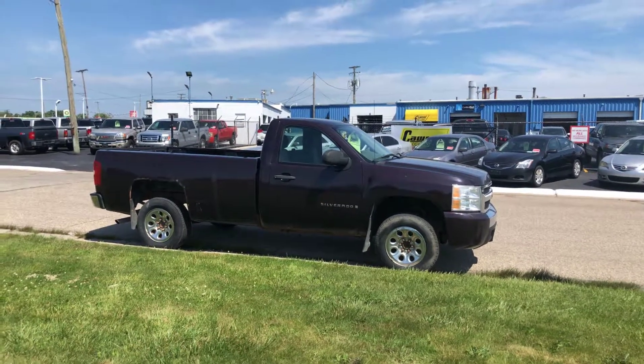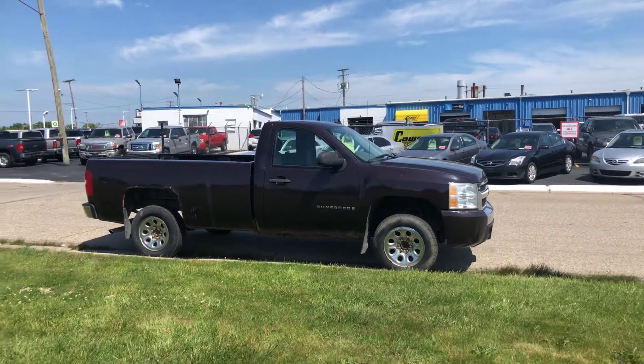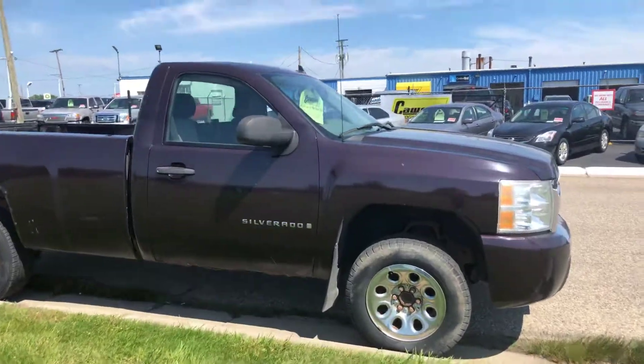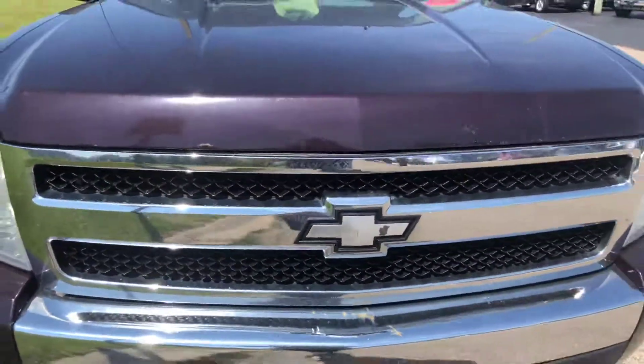Hi everyone, Tina here at KWOOD Honda. I'd like to show you this 2008 single cab Chevy Silverado. It's part of our wholesale to the public, which means these cars have not been inspected and they do have some flaws in them. That's why they're priced the way that they are.